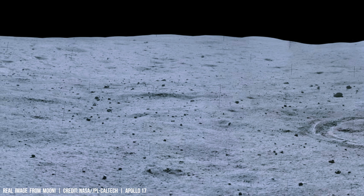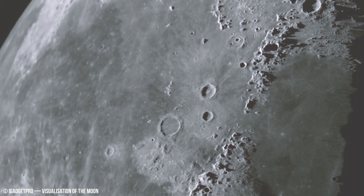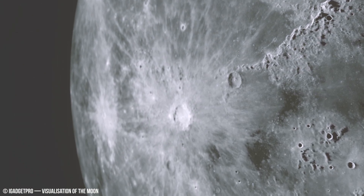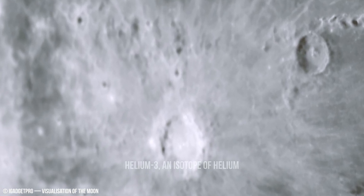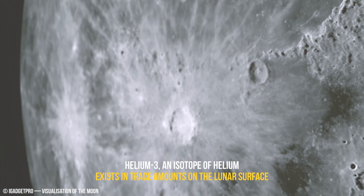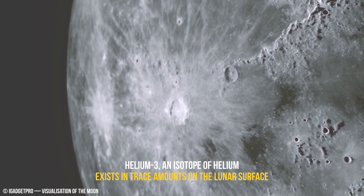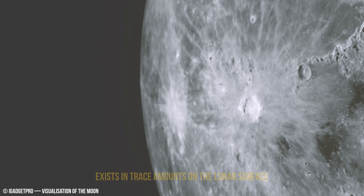While helium-3 offers seemingly abundant resources, its extraction and processing are energy-intensive processes themselves. Extracting helium-3 from the lunar surface would require advanced infrastructure including power generation systems, material transport networks, and waste management facilities, all designed to operate in the harsh lunar environment.